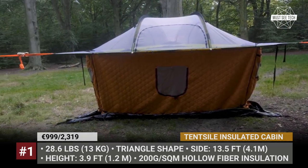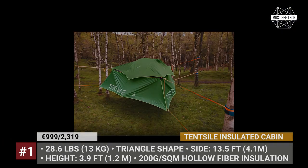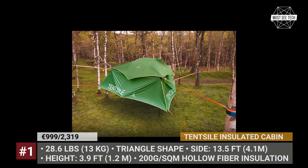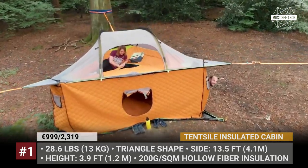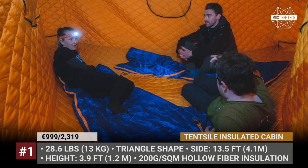The Insulated Cabin Stacks offers a multi-story camping experience that combines a classic tent-style hammock tent on top and an insulated cabin with doors and windows underneath. The latter creates a sleeping area with 200 grams per square meter of hollow fiber-polyester insulation and offers multiple internal pockets and loops.